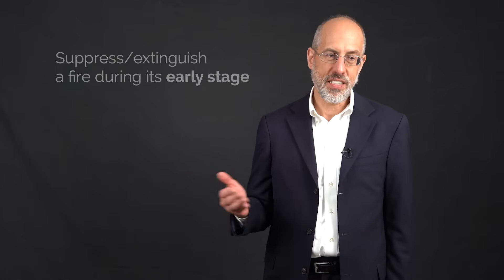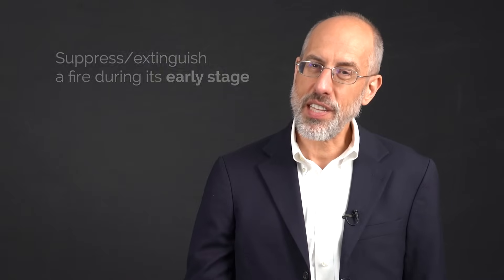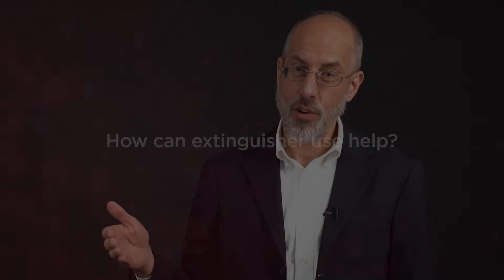The easiest way to reduce the amount of carbon dioxide that's released in the atmosphere in a building fire is to suppress that fire as early as you can. If we're able to put that fire out when it's really small — perhaps by using a portable fire extinguisher — then that's going to minimize the amount of carbon.